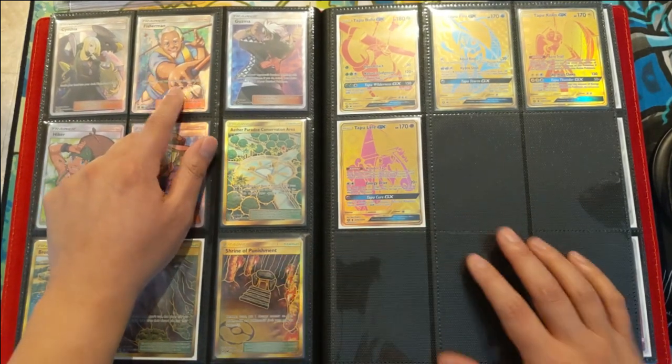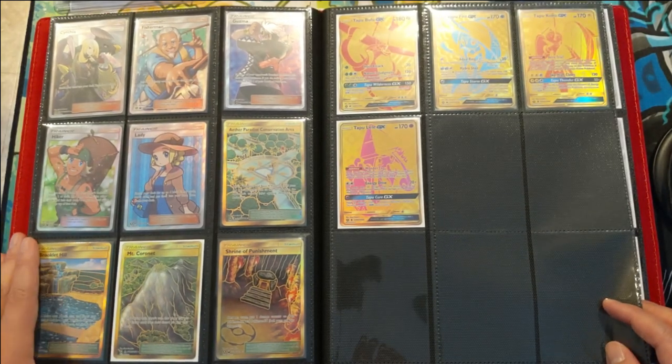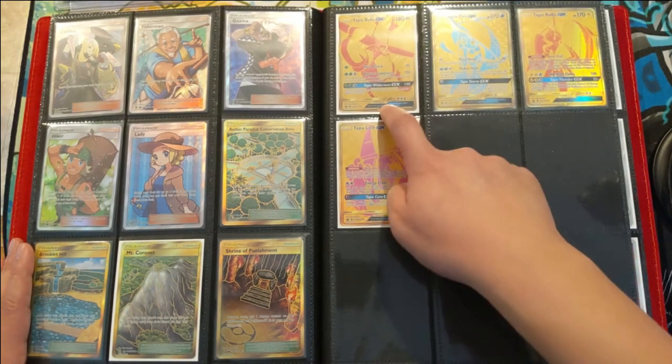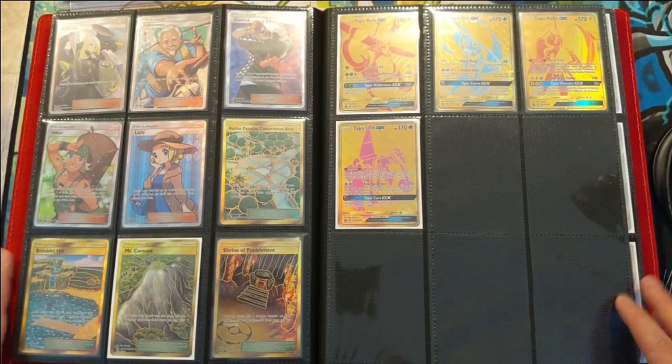The Fisherman — I pulled this in almost every language it was printed in except English, so I had to buy that one. And then we have the gold cards. The only ones I pulled were about three Bulus and one Coco; I had to purchase the other two. And that's all for the Hidden Fates set.